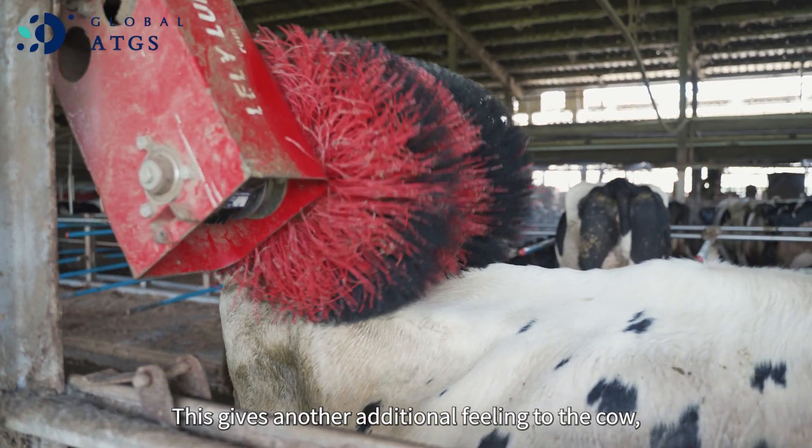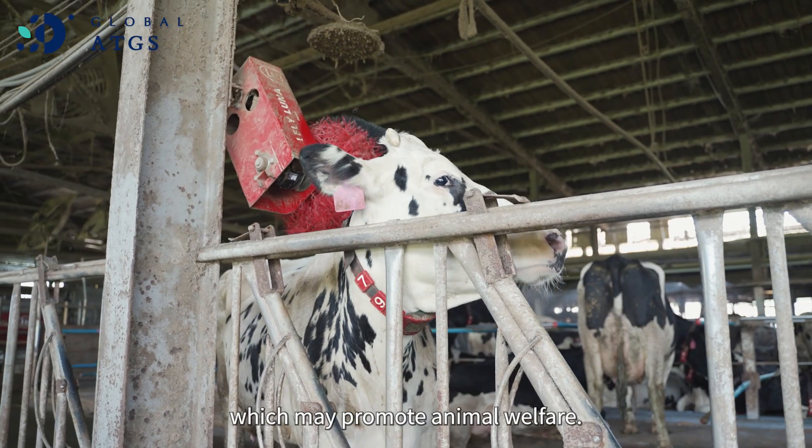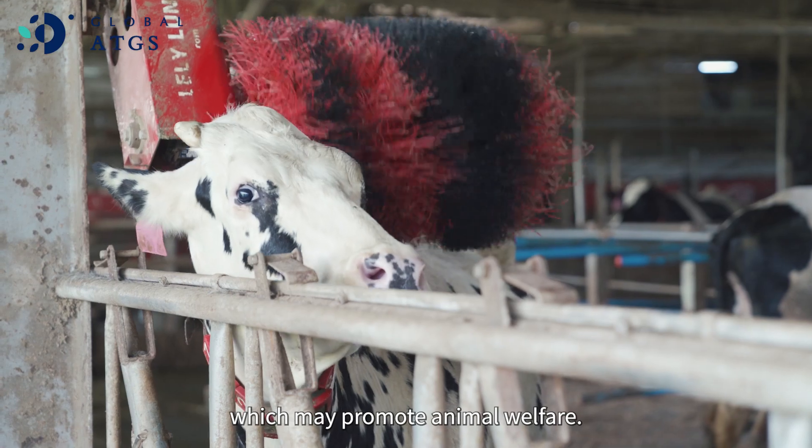I've seen most similar equipment in my home country — the milking robots, the cleaning robots, the feeding robots. But one simple device that actually impressed me is the back scratching robot. This gives an additional feeling for the cow, which maybe promotes animal welfare.